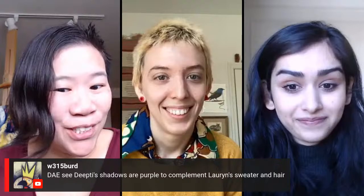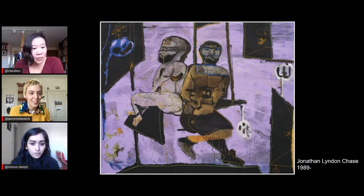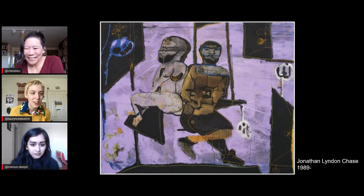W315 says, see how deep these shadows are purple — they complement Lauren's sweater and hair. So you guys are starting to recognize colors in real life. Walk around and see where you spot complementary color pairs — it's really fun and it keeps life more interesting. I hope somebody screenshots the three of us together, because I think that's actually a really good color palette and I want to use it.